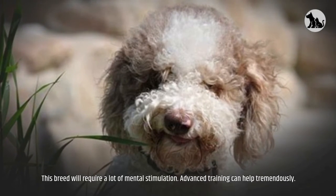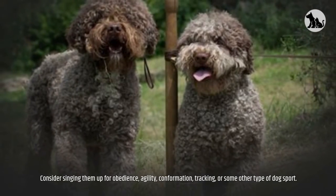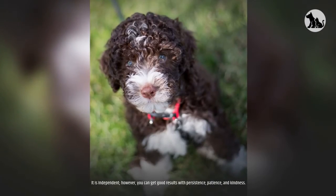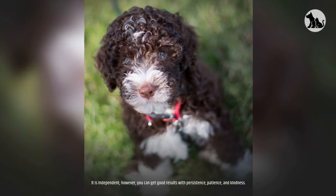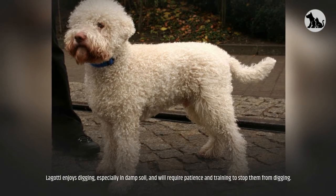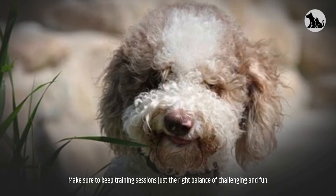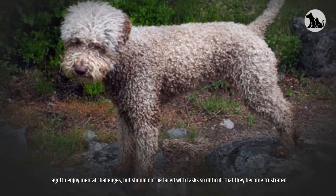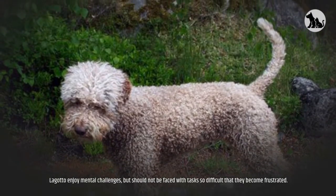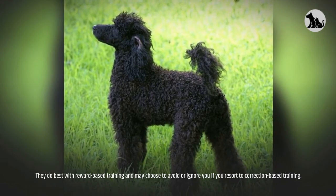This breed will require a lot of mental stimulation. Advanced training can help tremendously — consider signing them up for obedience, agility, conformation, tracking, or some other type of dog sport. It is independent; however, you can get good results with persistence, patience, and kindness. The Lagotto enjoys digging, especially in damp soil, and will require patience and training to stop them. Make sure to keep training sessions the right balance of challenging and fun. They do best with reward-based training and may choose to avoid or ignore you if you resort to correction-based training.